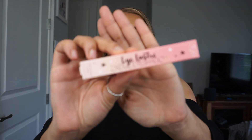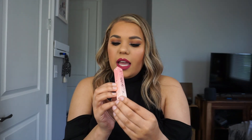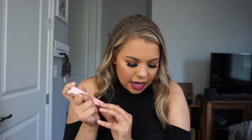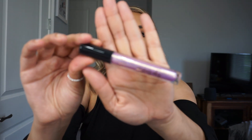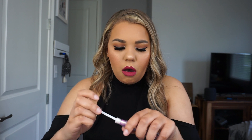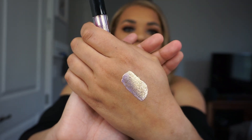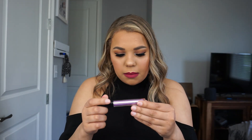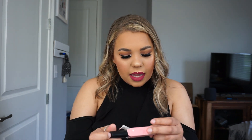Next I got an Eye Luster Cream Eyeshadow in the shade Cupid from Ciaté London. This is originally priced at $22. Oh wow, this is beautiful. Oh my gosh, this is so pretty. It's a cream eyeshadow — I wish I would have worn this today. That is beautiful. I'm super excited about that. I love it. I'll definitely do a look with that.